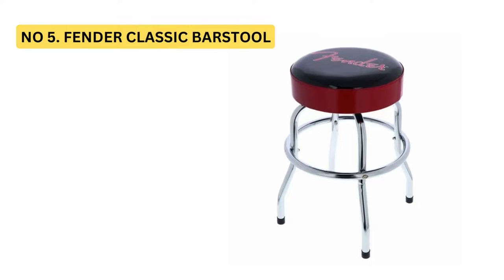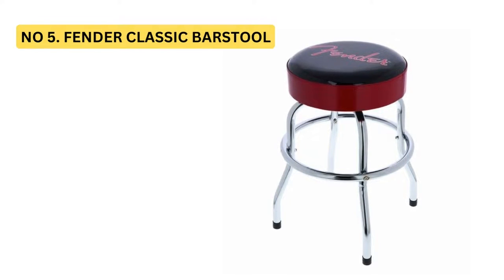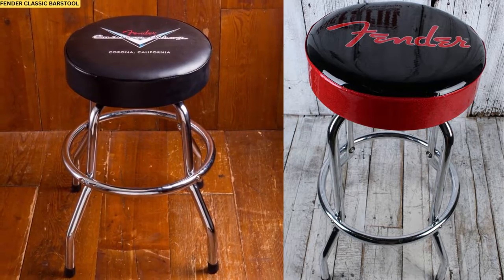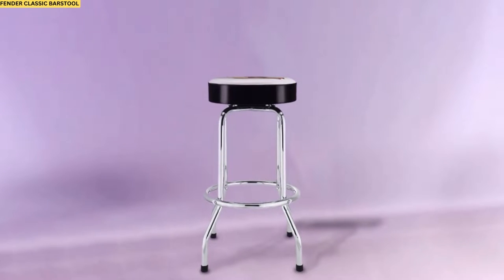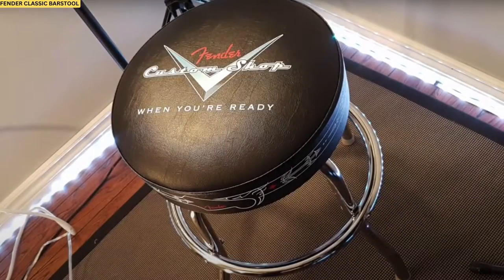Number 5: Fender Classic Barstool. Add some rockstar style to your man cave with this Fender barstool. This sturdy stool is perfect for practice spaces or extra seating when friends come over. The cushion top is super comfortable and the steel legs are built to last. Who doesn't want to show off their Fender pride with this iconic piece of furniture?